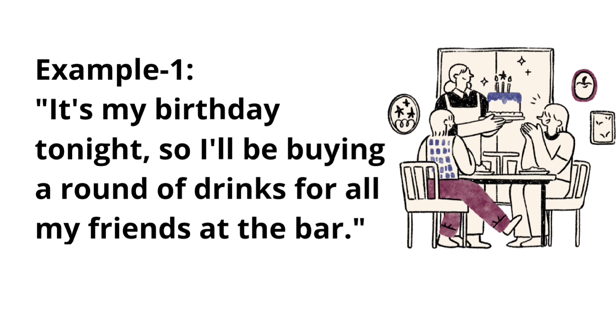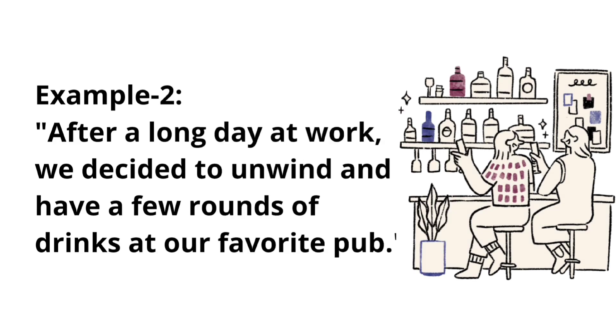Example one: It's my birthday tonight, so I'll be buying a round of drinks for all my friends at the bar. Example two: After a long day at work, we decided to unwind and have a few rounds of drinks at our favorite pub.